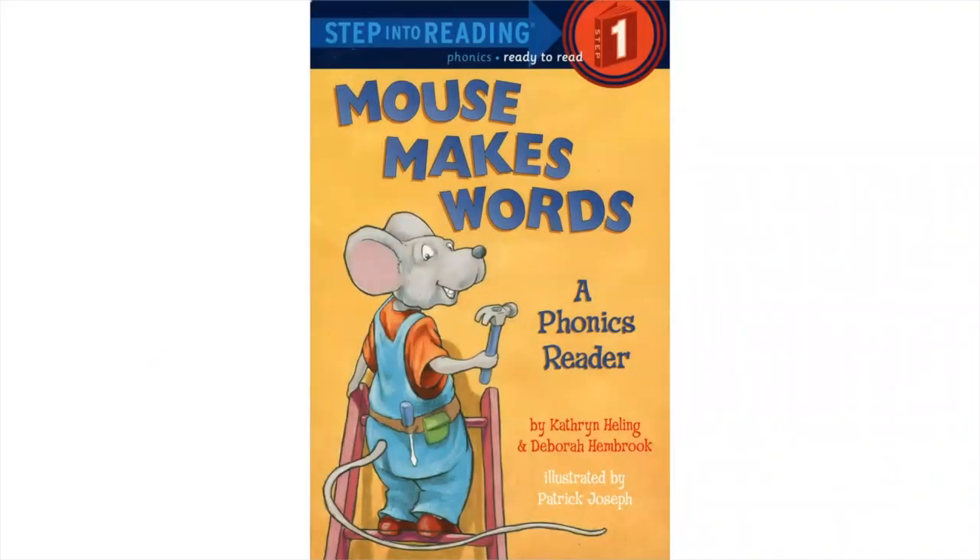Step into reading, step one. Mouse makes words — a phonics reader.